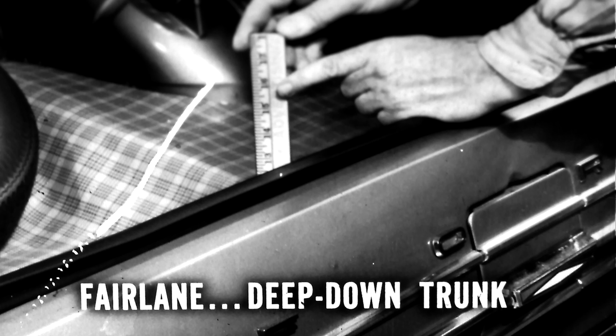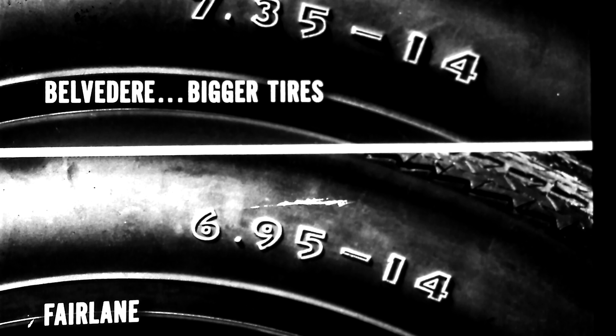Fairlane has a deep-down trunk that takes a 15-and-a-half-inch lift to get something out. Belvedere's trunk sill is over a half foot lower, so it takes less strain. Ford says new low-profile tires are standard on all 1965 Fairlanes, contributing to a smoother, quieter ride as well as improved handling. Fact is, both cars have low-profile tires — but Belvedere's are bigger: 7.35s compared to Fairlane's smaller 6.95s.